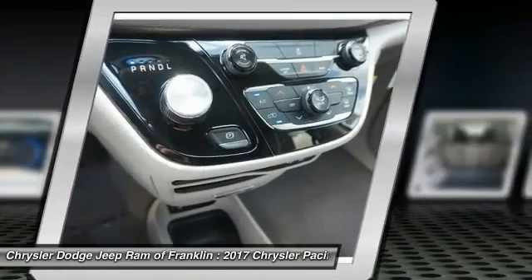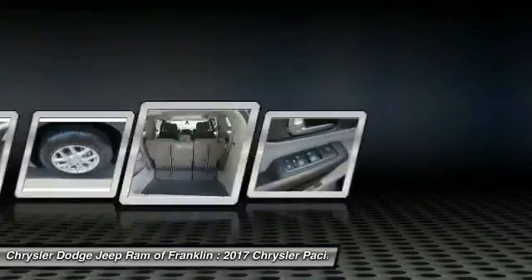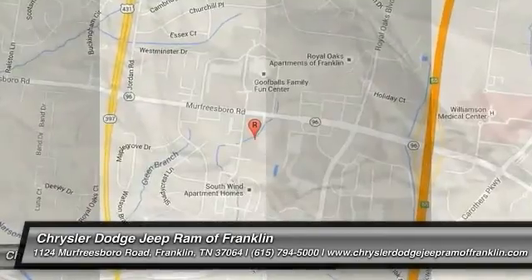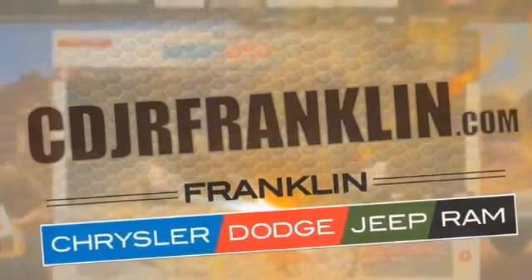Your new ride is just a phone call away. Thanks for shopping with us. For more information, visit cdjrfranklin.com.